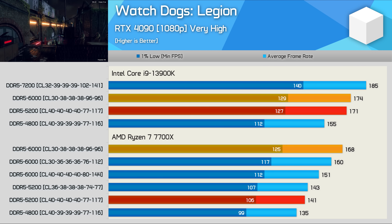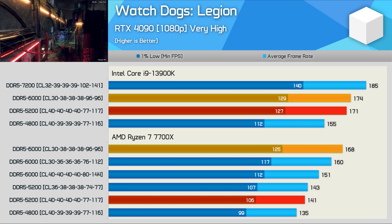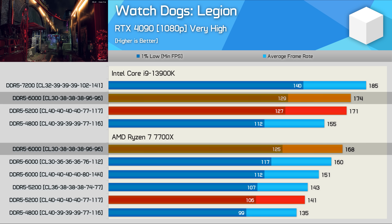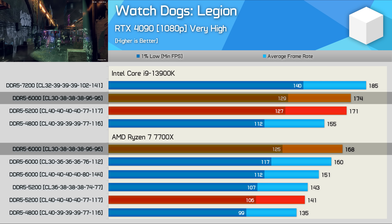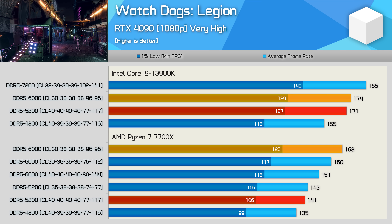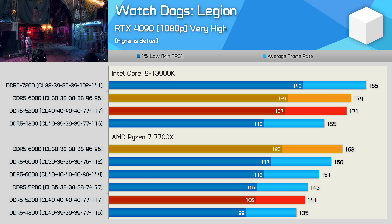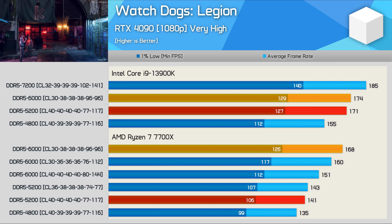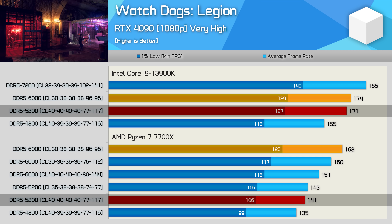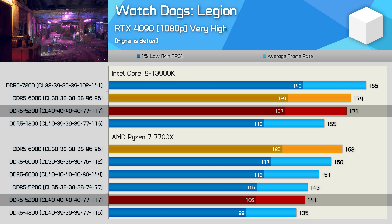Finally, Watch Dogs Legion. Previously I found the 13900K was 10% faster than the 7700X in this title, but in this example the Core i9 is just 4% faster when both use the same DDR5 6000 CL30 memory — a great result for the much cheaper 7700X. Unfortunately, when using more affordable DDR5 5200, the 13900K was 21% faster, dropping just 3 FPS whereas the 7700X tanked by 27 FPS.